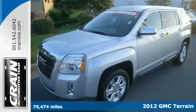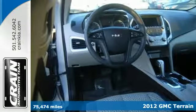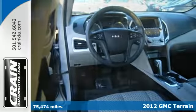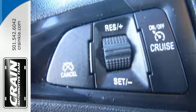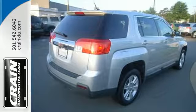Check out this 2012 GMC Terrain. Heated mirrors, a CD player with steering wheel audio controls, daytime running lights, anti-lock brakes, and multiple airbags are just a few of the many standard features you'll find in this spacious and stylish Terrain crossover.